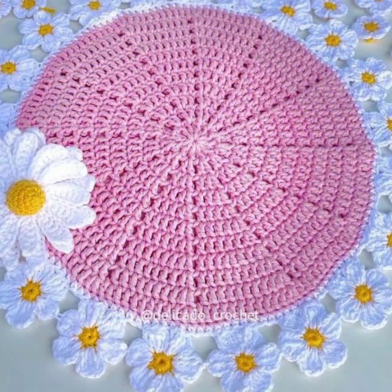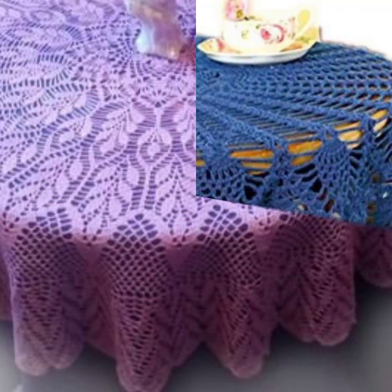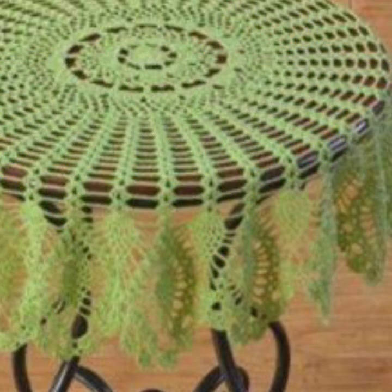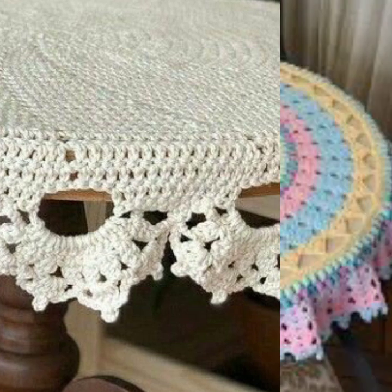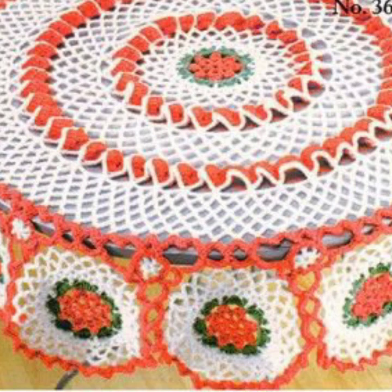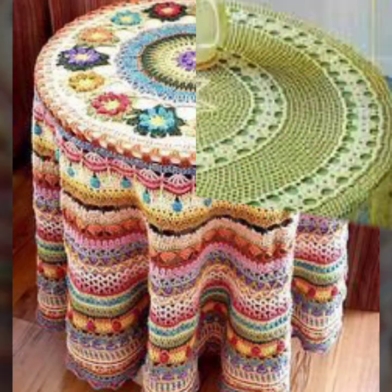Different designs, different ideas, different color combinations — beautiful contrast designing ideas for stylish crochet table covers. My dear friends, I always try to bring very useful and stylish content for you. If you like my video, please hit the like button and share it with your family and friends.